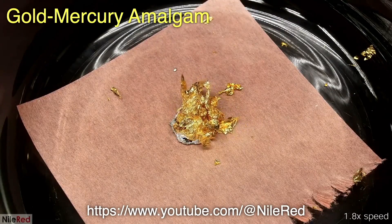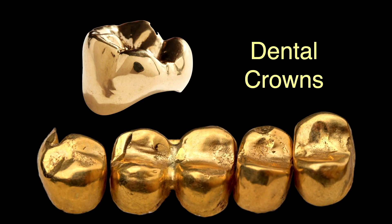Gold alloys are used in dentistry for crowns, bridges, and other dental fixtures due to their biocompatibility and resistance to corrosion. These alloys must be designed to expand and contract with heat and cold at the exact same rate as the teeth they cover, otherwise serious damage can result.